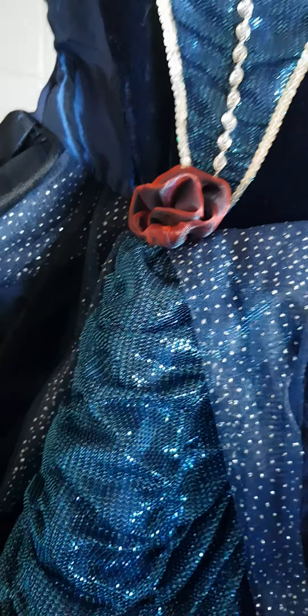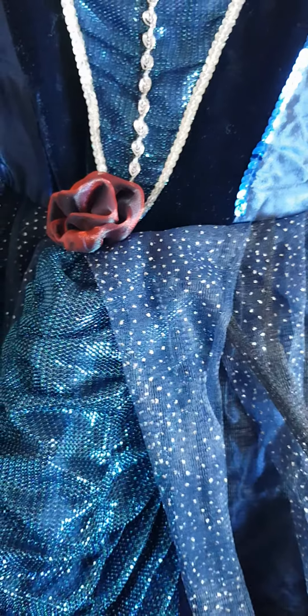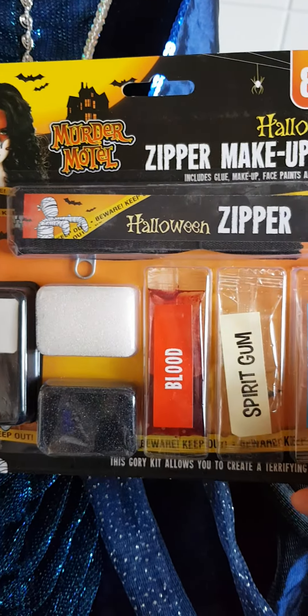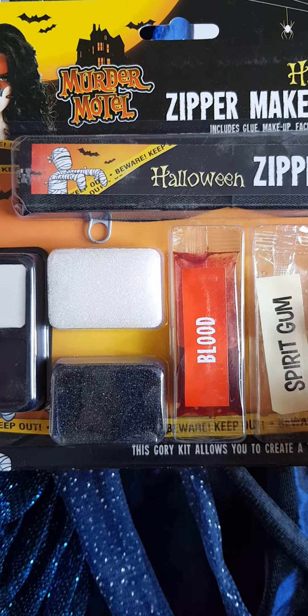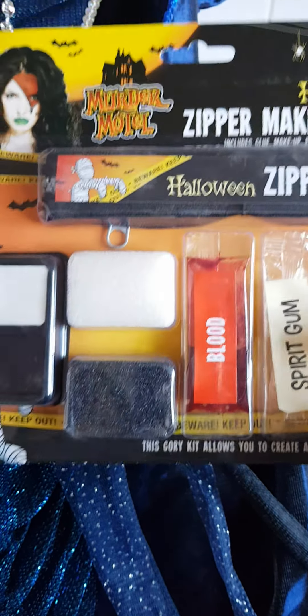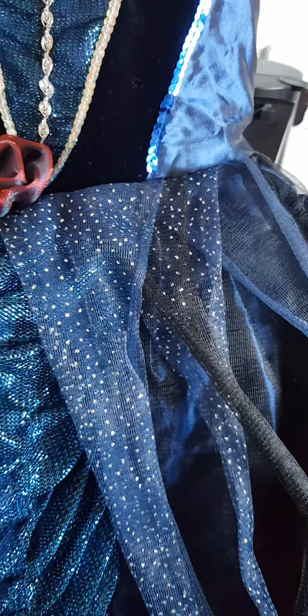Hey guys, what you see here is going to be a Halloween mini haul. I just thought I'd show you this here is a dress — I didn't have a hanger so I've just clipped it up on a door. My little one was dressed up as a Halloween monster girl, so I found this dress with this nice red bow. This was from a charity shop and I paid three pound for it, so yeah, rather pretty.